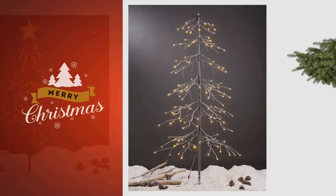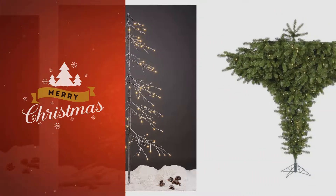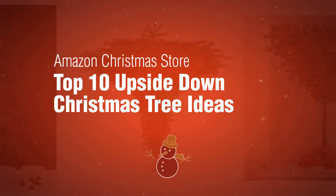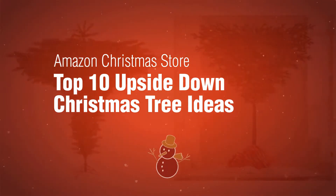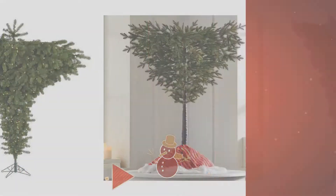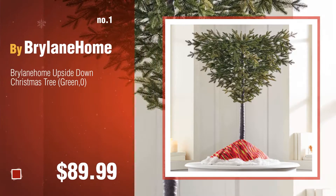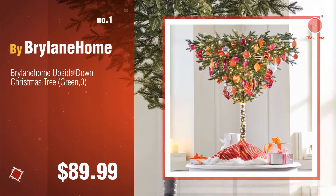If you're looking for an upside-down Christmas tree, here's a collection you've got to see. Amazon Christmas Store top 10 upside-down Christmas tree ideas. Number one by Bryle in Home — watch this video and choose your favorite.